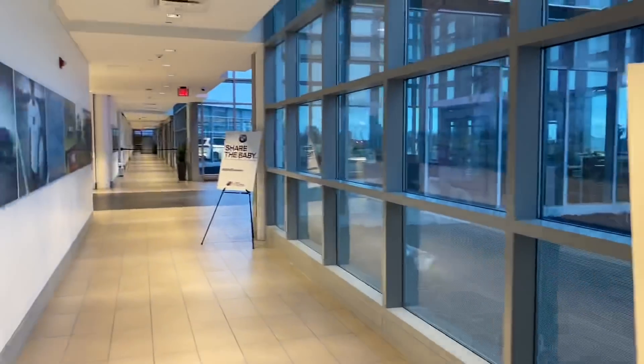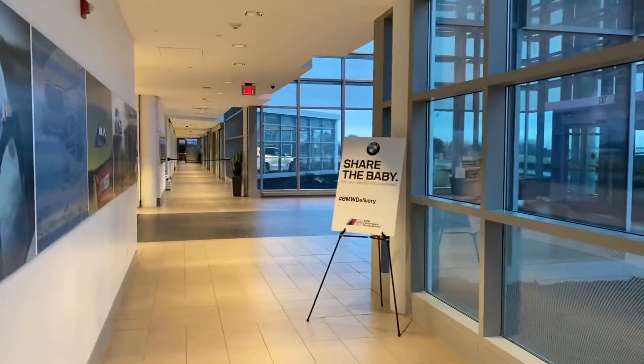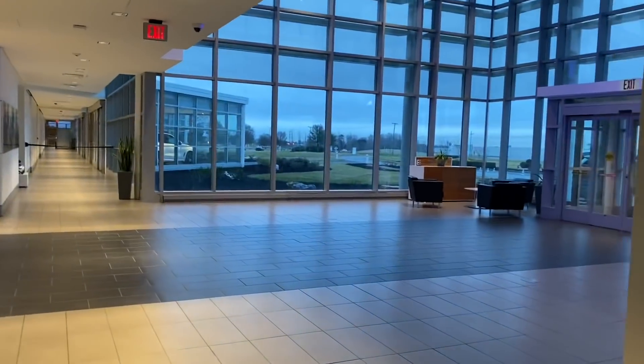We're met by Jonathan Stribble here. He's going to take care of us today. It's a nice facility, pretty dang impressive. Now what we're doing is we're going through some of these little cubbies where people are going to be taking deliveries of their vehicle later.